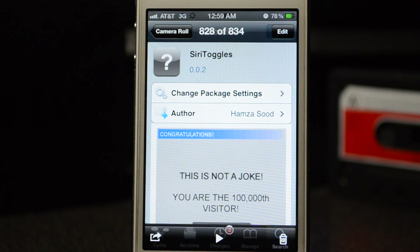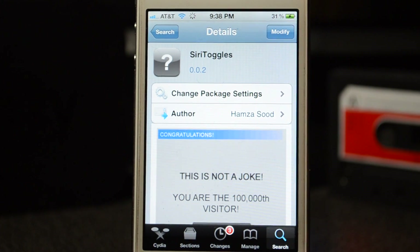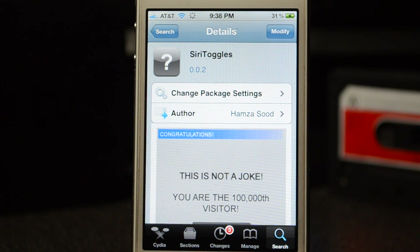What's going on guys, JB Tech here back with another awesome Cydia tweak and this one is called Siri Toggles. As you saw just now, I did launch Photos straight with Siri and that is awesome guys.